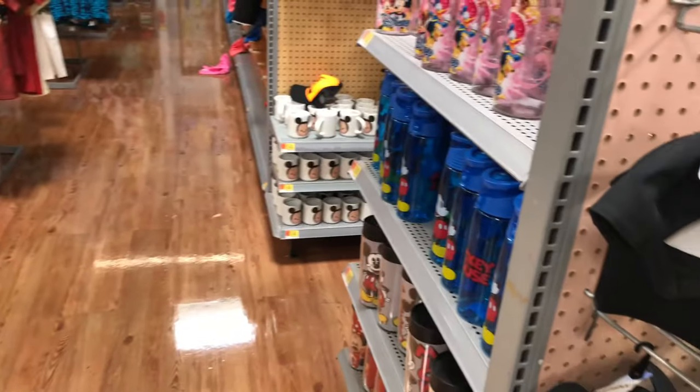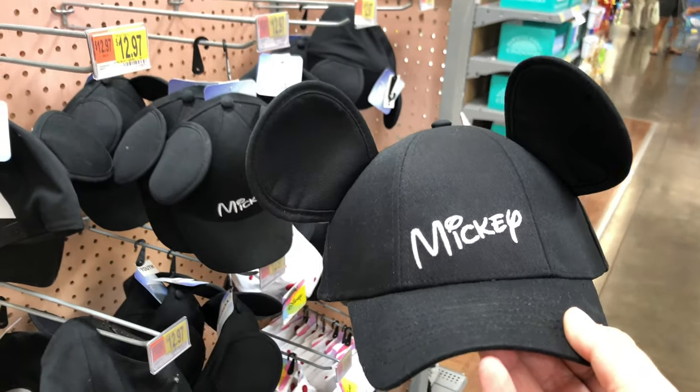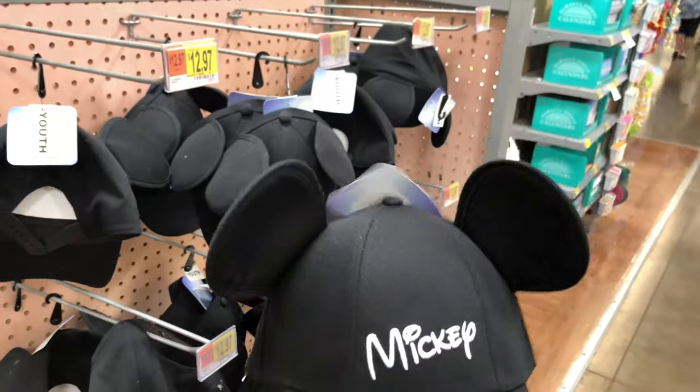Look at these Mickey hats — these are something I never saw. $13 and you have Mickey ears that are actually comfortable because it's just a regular hat. So my plan here at Walmart today is to stock up on some food, because again, Alani — hashtag high prices on everything. We have the DVC room, so we're going to get some food so we can make some meals and not spend all our time just eating out.